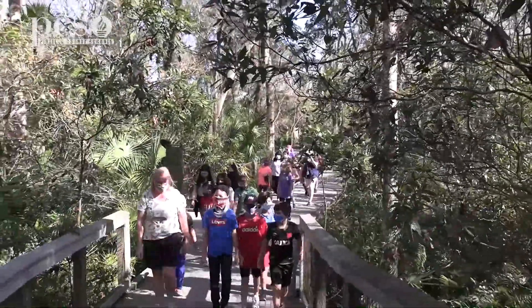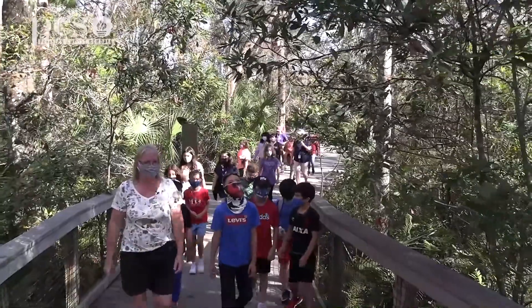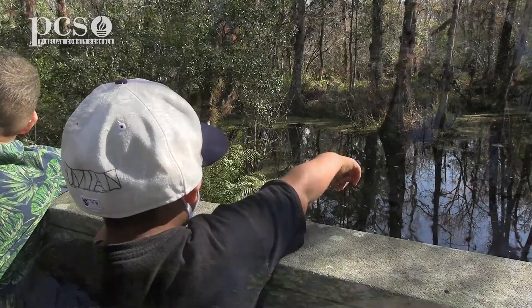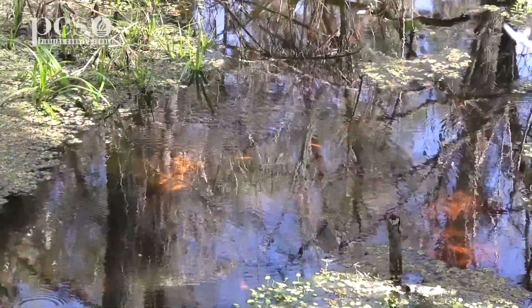What you see out here, this is our Brooker Creek that runs through the preserve. It is all fresh water. I know somebody was asking about dolphins — we don't have those out here. It does run into Lake Tarpon.